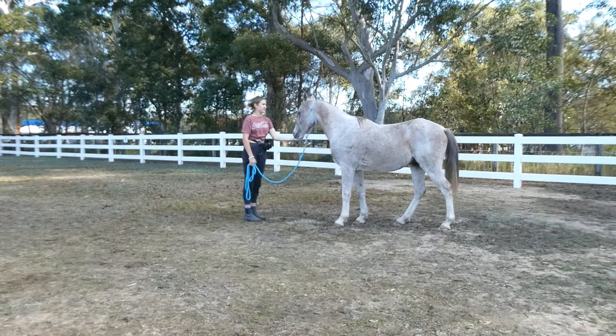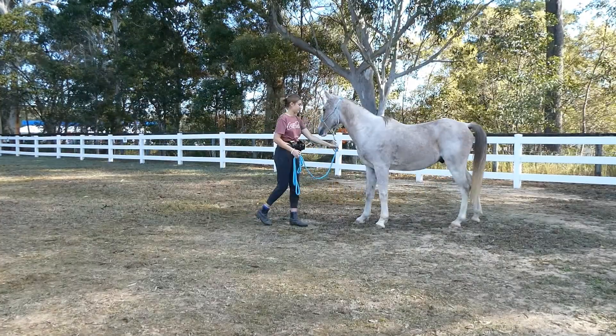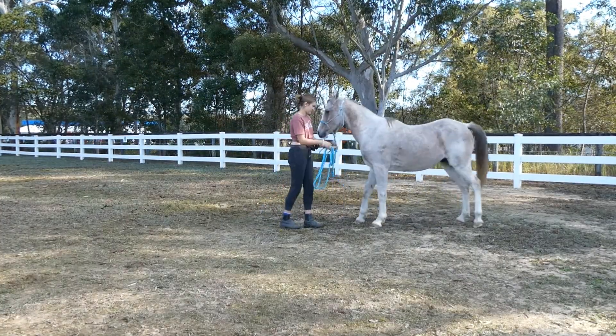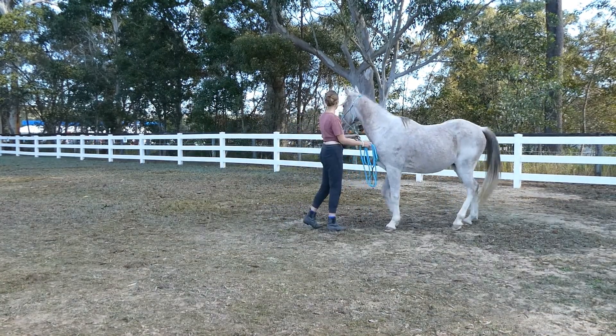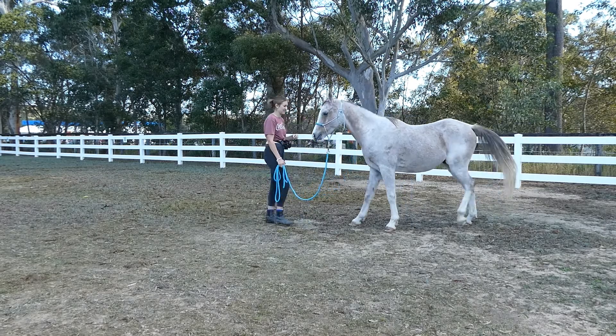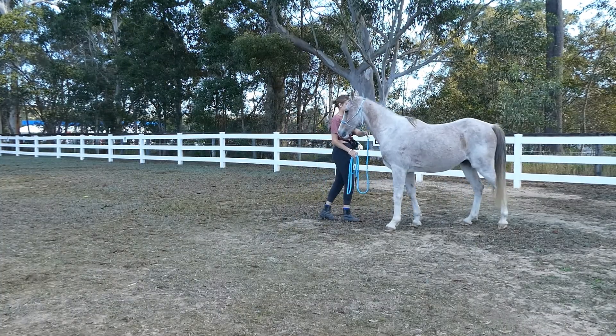I've sped the video up here because it gets very repetitive and otherwise the video would have been over 20 minutes long. Here I want him to be comfortable standing away from me, as he tends to get very close and pushy when he's scared or nervous over something.